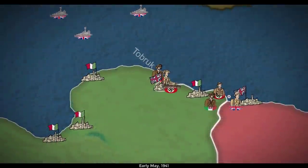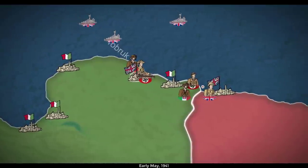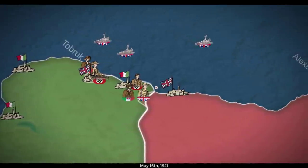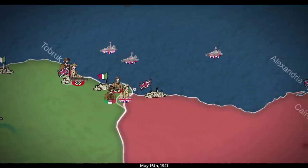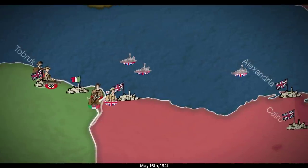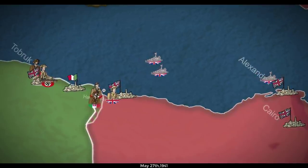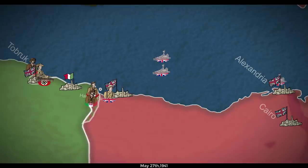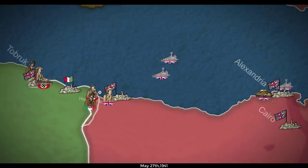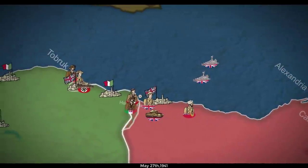Spring saw numerous advances on either side that were quickly repelled. First among them was the aptly named Operation Brevity, which only lasted from May 15th to the 16th. British forces made slight gains that were nearly immediately undone by Axis counterattacks. Those incursions culminated with Axis forces seizing the choke point at Halfaya Pass on May 26th and 27th, but they were unable to move any further. As summer neared, Wavell received reinforcements as part of Operation Tiger — a daring mission that saw 238 tanks ferried across the Mediterranean in relatively slow, vulnerable merchant ships protected by a Royal Navy escort.